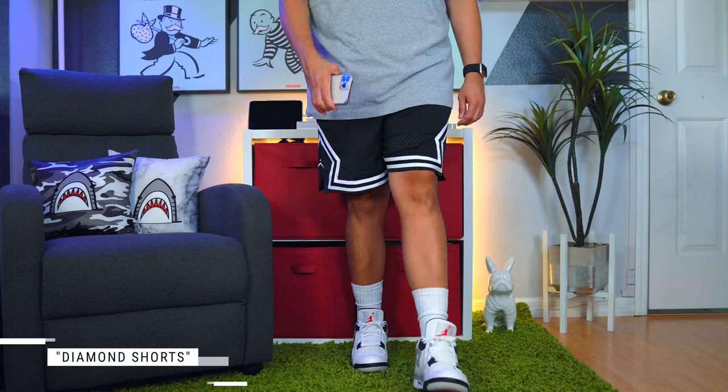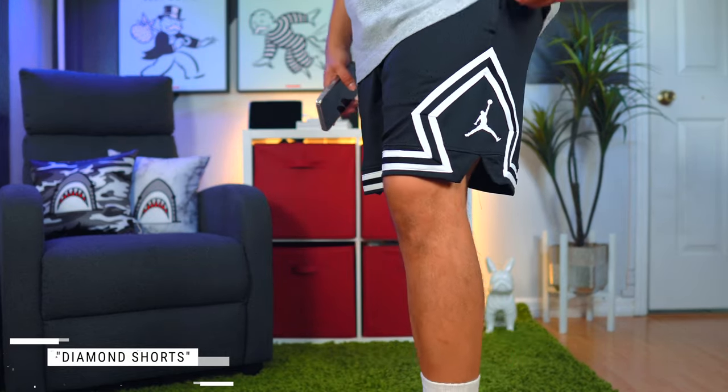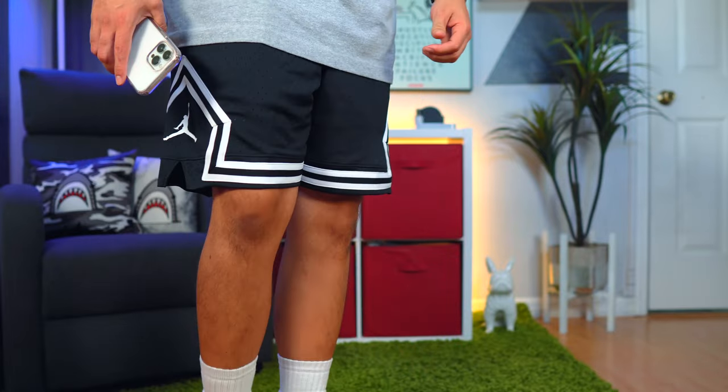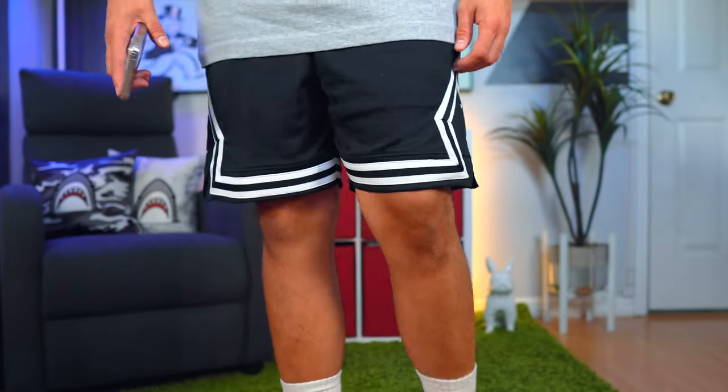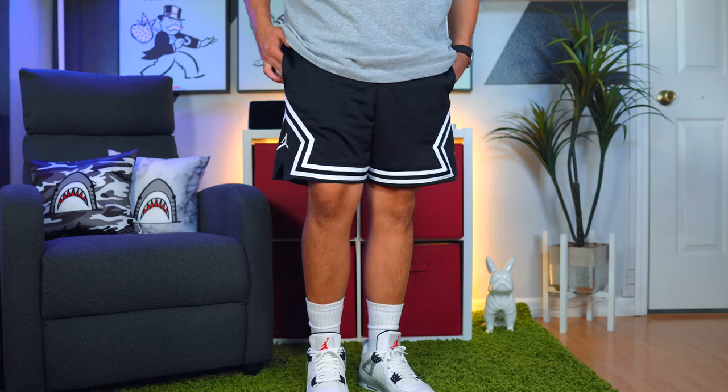Last but not least, let's talk about the next pair of shorts, which is another beloved brand. I was hunting for a good pair of black and white shorts and I ran across Jordan — Jumpman, Michael Jordan, Air Jordan — I just wanted a good pair of black and white shorts. If you're like me, I haven't bought a pair of Jordan shorts in five to eight years, but I'm glad I did with this one. They fit modern, they're above the knee, and the model you see on the Nike website actually portrays how these shorts fit. I would recommend going true to size.